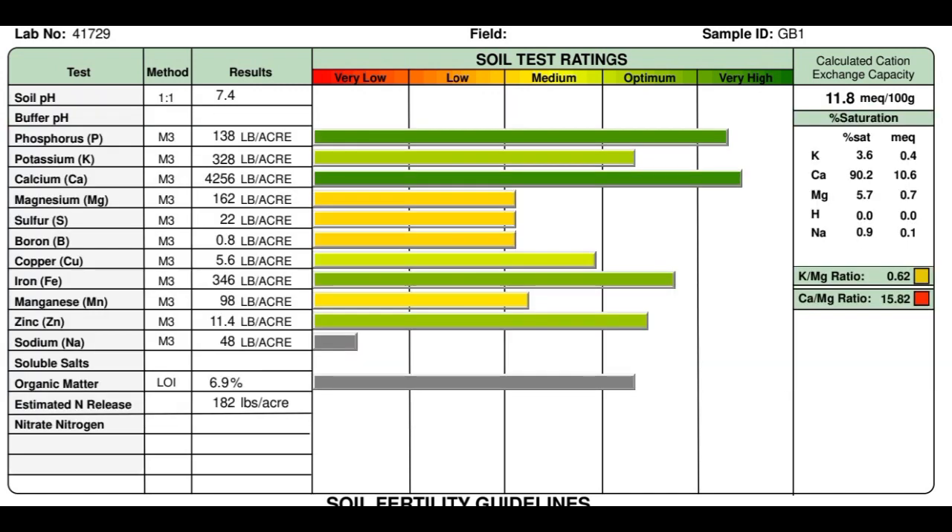This is the soil sample for garden bed one — the first one I showed that had some greens growing in it. Starting at the top left corner with soil pH: I'm at 7.4 and I'm going to try to bring that down. It's more alkaline than I expected. My understanding is that 6.3 is the sweet spot for maximum mineral absorption of all different classes of minerals. Phosphorus is quite high — very high at 138 pounds per acre. Potassium was really good at 328 pounds per acre.